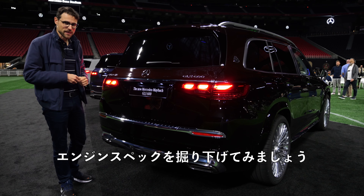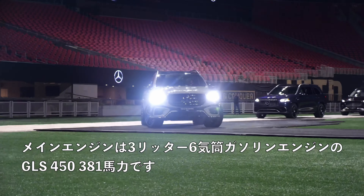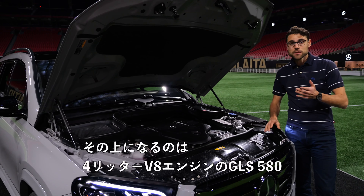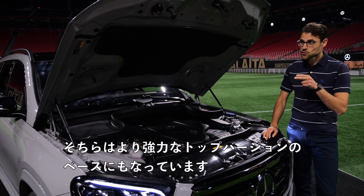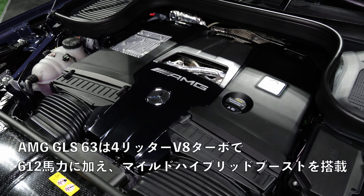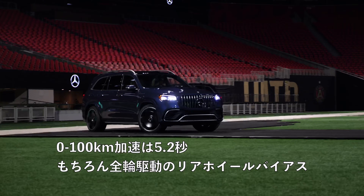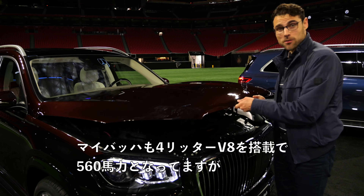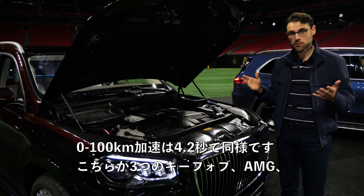Let's dig deeper into the engine specs. In Europe you can also get the three-liter six-cylinder diesels. The main engine will be the GLS 450, the three-liter six-cylinder petrol, 381 horsepower. Then it goes higher with the GLS 580, the four-liter V8, which is also the base for the stronger top versions. The AMG GLS 63 gets the four-liter V8 bi-turbo with 612 horsepower plus mild hybrid boost — 5.2 seconds acceleration. All have all-wheel drive with a rear-wheel bias.